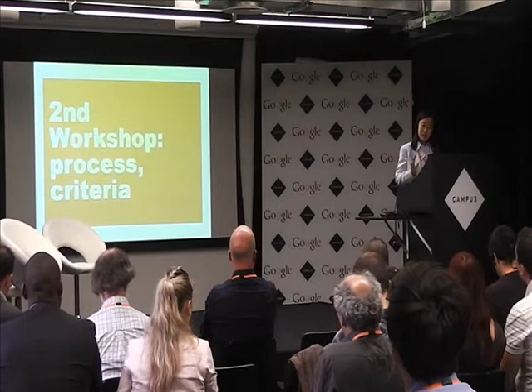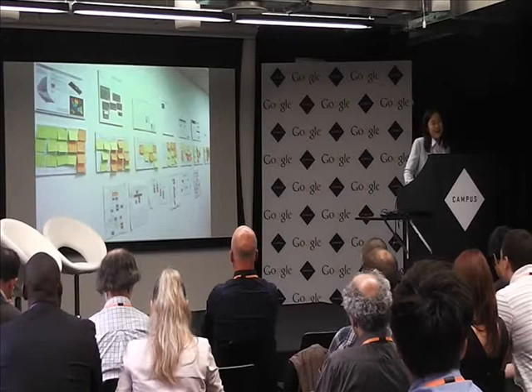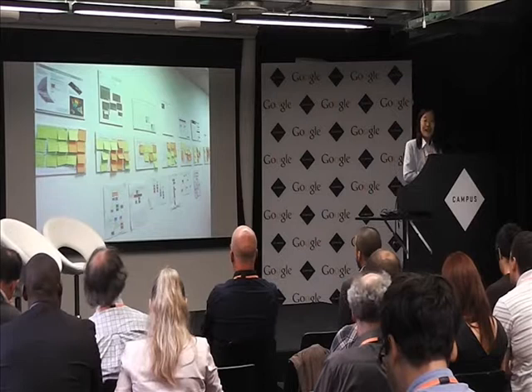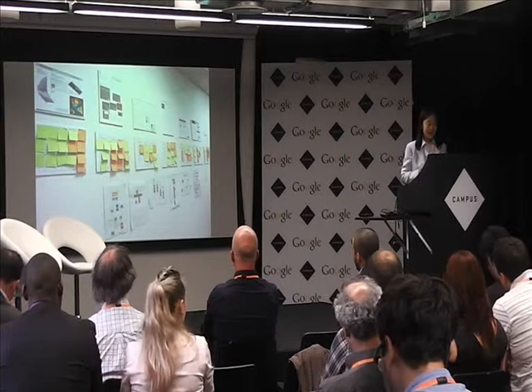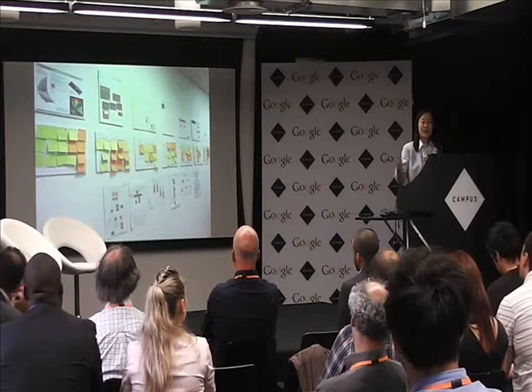In the second workshop, we started to look at processes and criteria — if you say this is good data visualization, what criteria are you using? In the first workshop we still worked in our own disciplines, but in the second one we started to work on one common dataset. We selected one large dataset where nobody knows the context of the data, and we were asked to visualize it using our own familiar tools. You can see from the first row the posters each of us developed. Although it's the same set of data, each person realizes it in a different way.